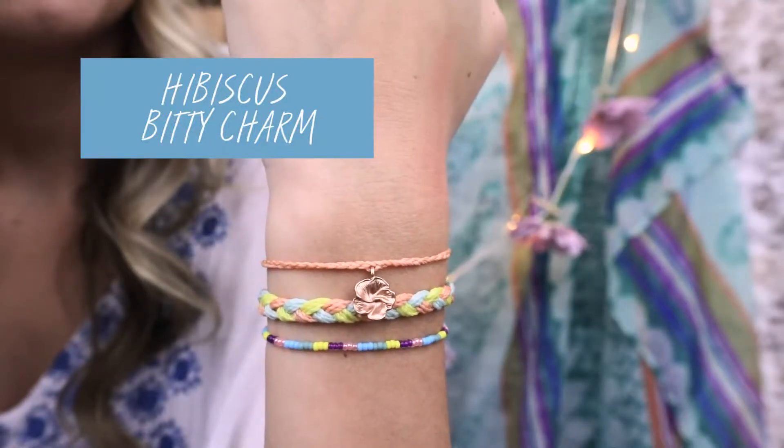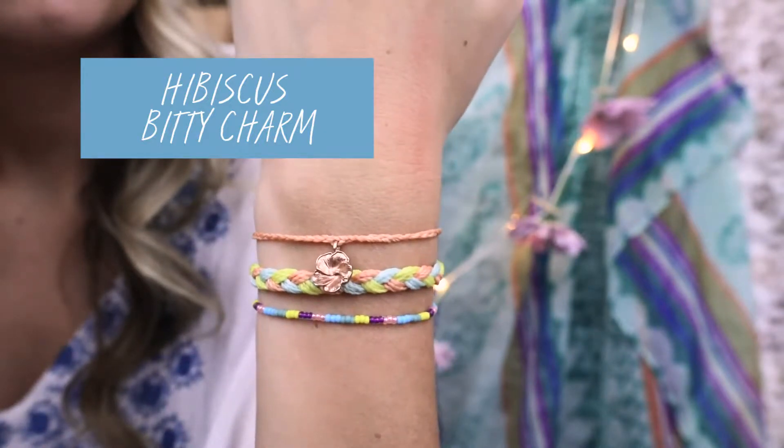And last but not least is the Hibiscus Biddy Charm. I know you guys love the charms. This one is so beautiful — who doesn't love rose gold?